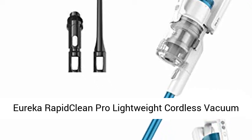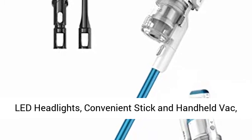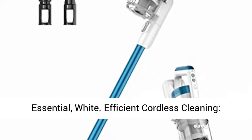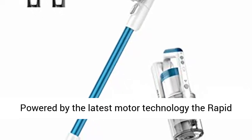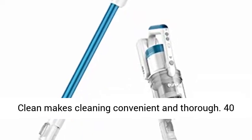Eureka RapidClean Pro lightweight cordless vacuum cleaner — high efficiency powerful digital motor, LED headlights, convenient stick and handheld vac. Efficient cordless cleaning: powered by the latest motor technology, the RapidClean makes cleaning convenient and thorough.